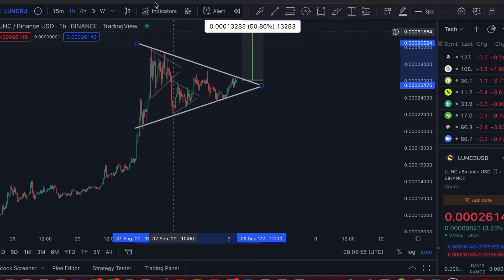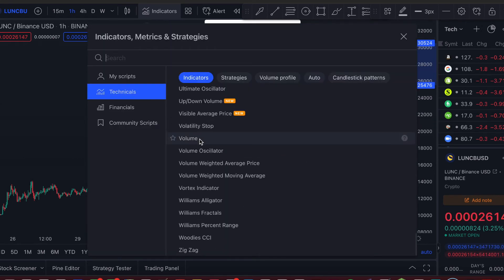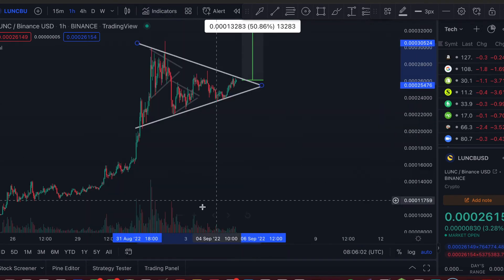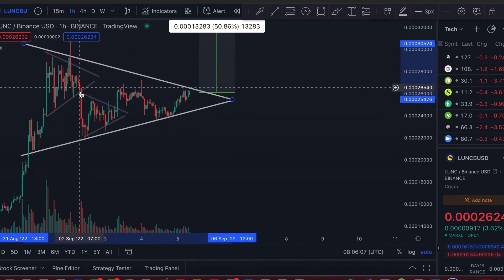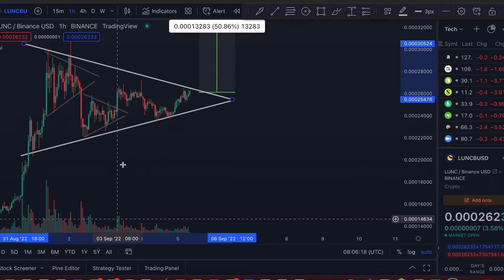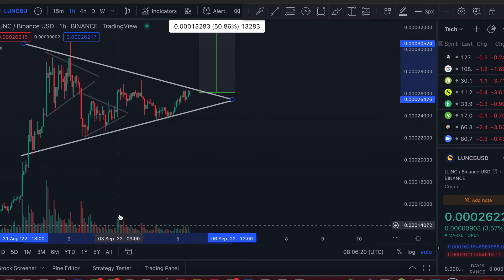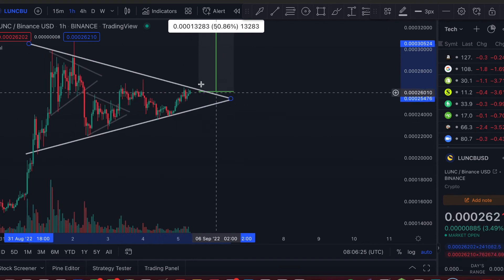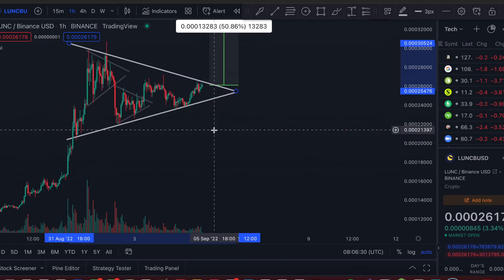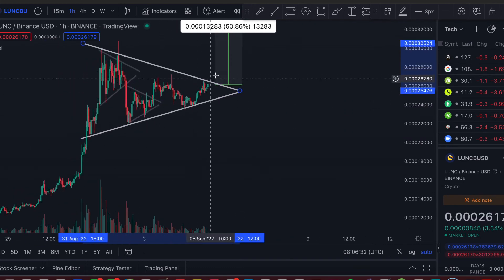And an increase in volume — so if you go on indicators and add the volume itself, we want to see the volume increase when the breakout occurs. You can see the volume increased on this breakout with this large red candle, and with this large green candle there was also an increase in green volume. That's exactly what we want to see when we break out of this pennant, but I'd expect the volume to be huge. If this is a pennant, we should see a break on the upside.